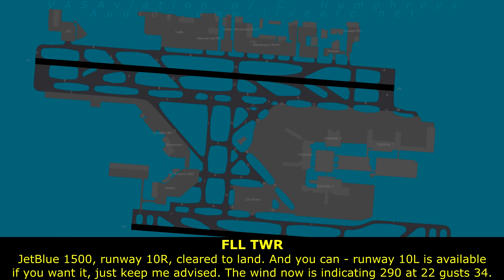Jepro 1500, runway 1-0 right, quit a landing. Runway 1-0 left is available if you want to. Just keep me advised. The wind now is indicating 2-9-0 at 2-2, 3-4.